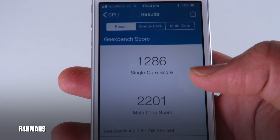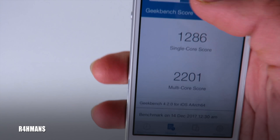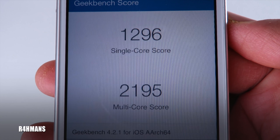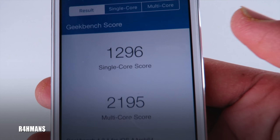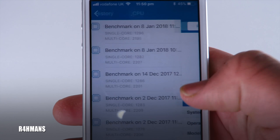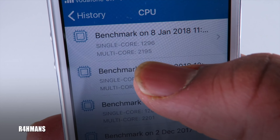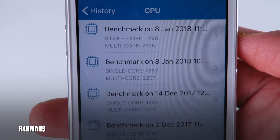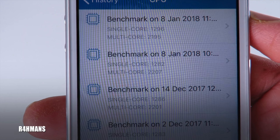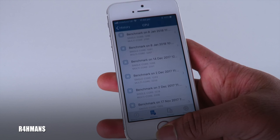On iOS 11.2.1 it was 1286 single core and 2201 multi-core. On iOS 11.2.2 it's 1296 single core and 2195 multi-core. So comparing them: single core went from 1286 up to 1296 — an improvement — while multi-core went from 2201 down to 2195, a small drop, but not a noticeable difference.